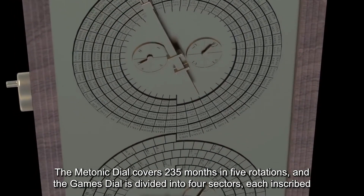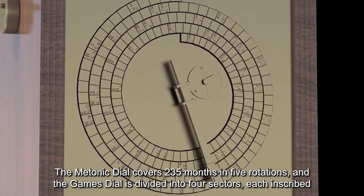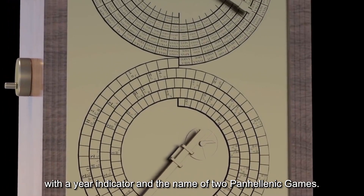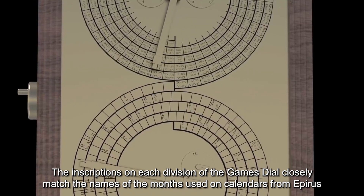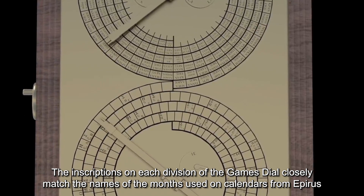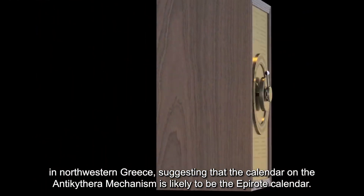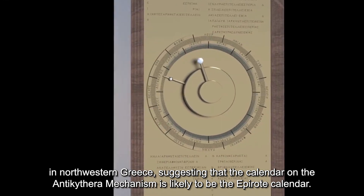The Metonic dial covers 235 months in five rotations, and the games dial is divided into four sectors, each inscribed with a year indicator and the name of two Pan-Hellenic games. The inscriptions on each division of the games dial closely match the names of the months used on calendars from Epirus in northwestern Greece, suggesting that the calendar on the Antikythera mechanism is likely to be the Epirote calendar.